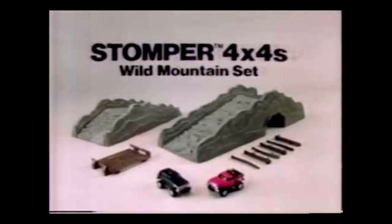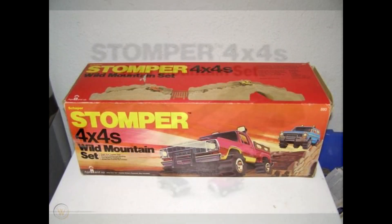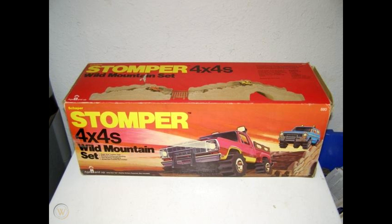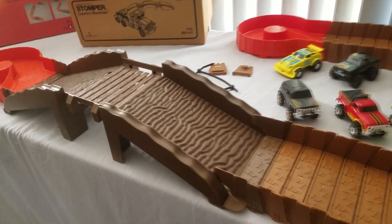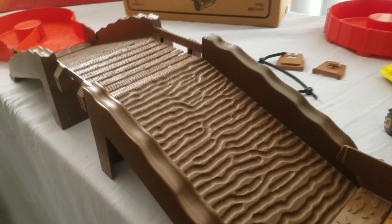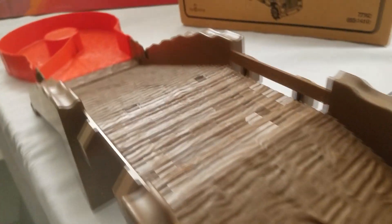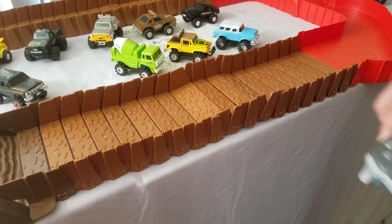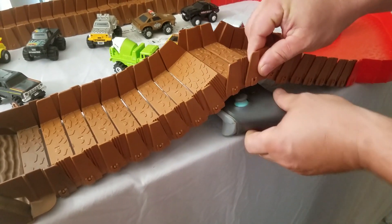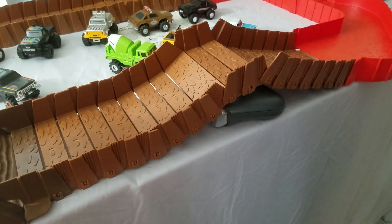The original playset offered by Schaper, the parent company of Stomper, was the Wild Mountain playset that featured more fragile pieces of foam for the track. In 1982, a redesign of the playset came in the form of Devil Mountain, which featured the two ramps and bridge crossover that would become the staple of any Stomper playset.